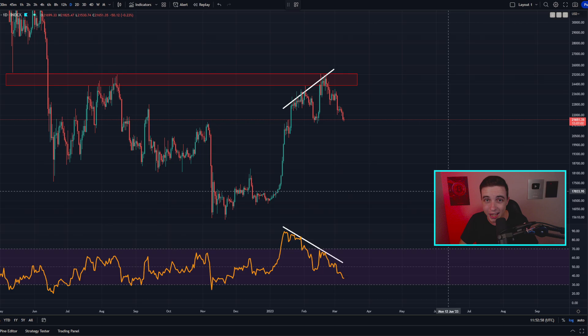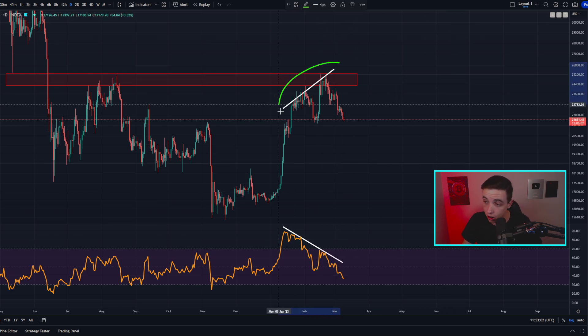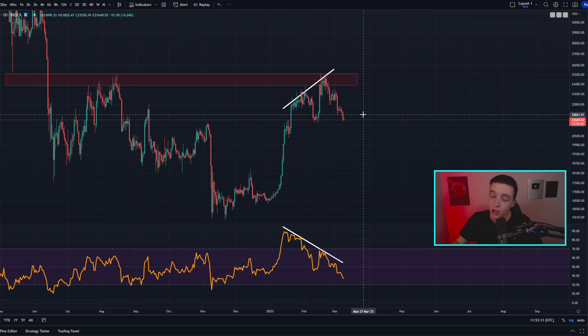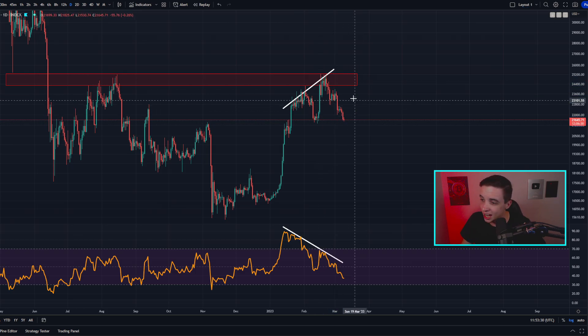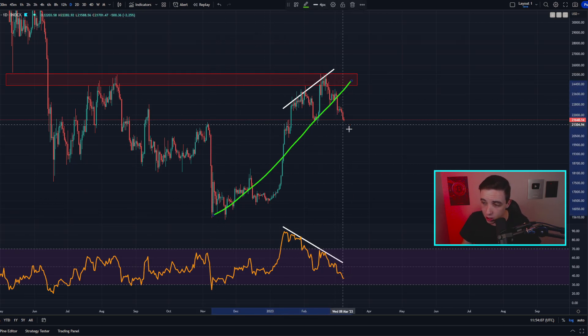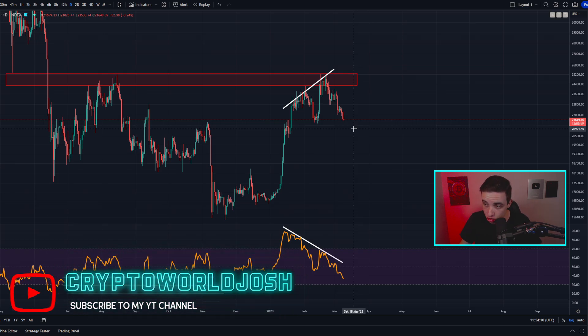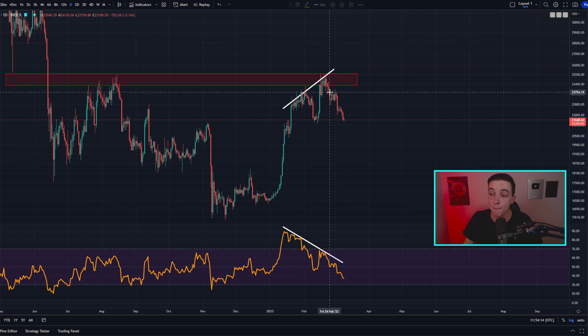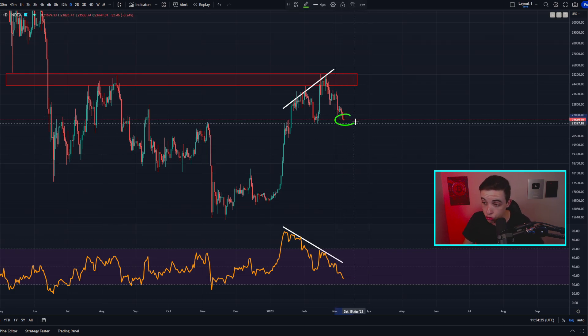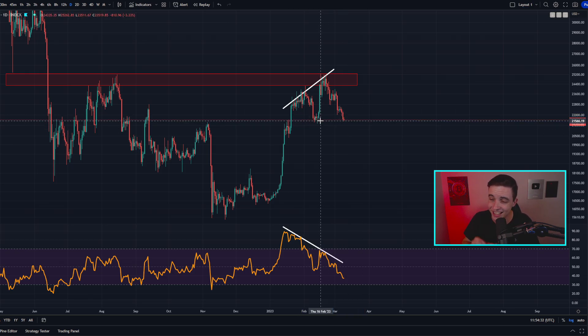First of all, a quick update on the daily Bitcoin chart. Right now this bearish divergence is still playing out as expected, so do not expect a significant amount of bullish momentum anytime soon on the daily time frame. This range of resistance has not changed — it's still sitting between 24.3k and 25.2k. As for the trend, we are potentially about to flip from a bullish trend into a possible bearish trend on the daily time frame, because the Bitcoin price is getting extremely close to breaking into a lower low below the previous low sitting at around 21.5k.